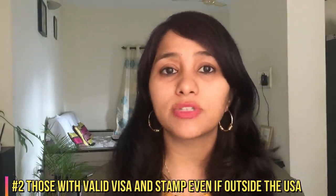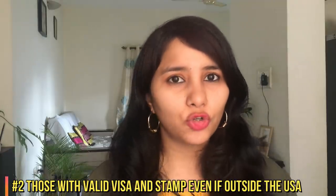Second, if you hold a valid work visa and even if you're currently outside the US, this ban is not going to impact you. So as long as you have a valid passport with a valid visa and a valid stamp, even if you're stuck outside the US right now due to the pandemic situation, this ban is not going to impact you. As soon as the international flights resume, you can travel back to the US.